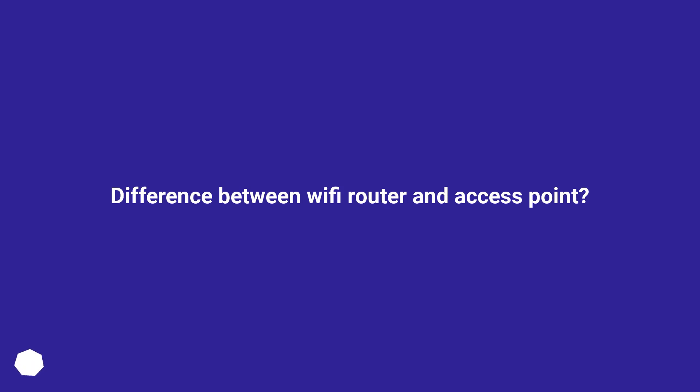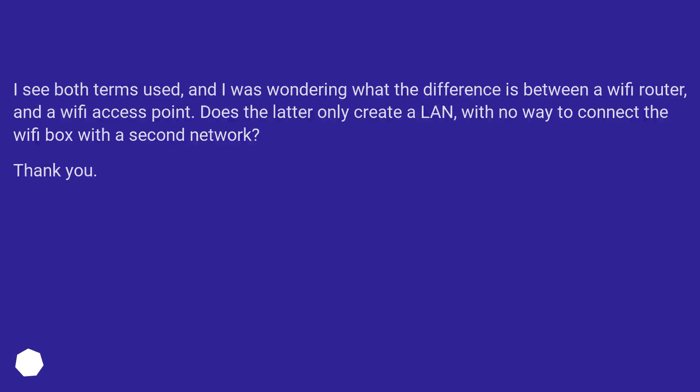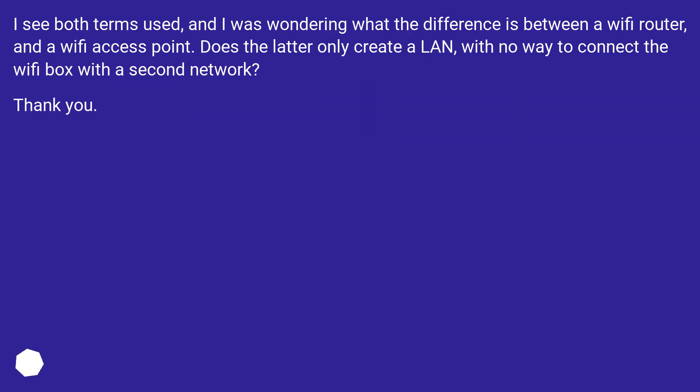What is the difference between a Wi-Fi router and a Wi-Fi access point? I see both terms used, and I was wondering what the difference is. Does the latter only create a LAN, with no way to connect the Wi-Fi box with a second network? Thank you.